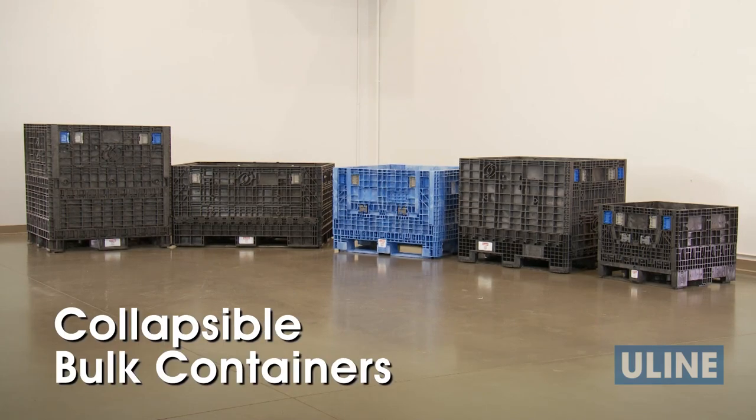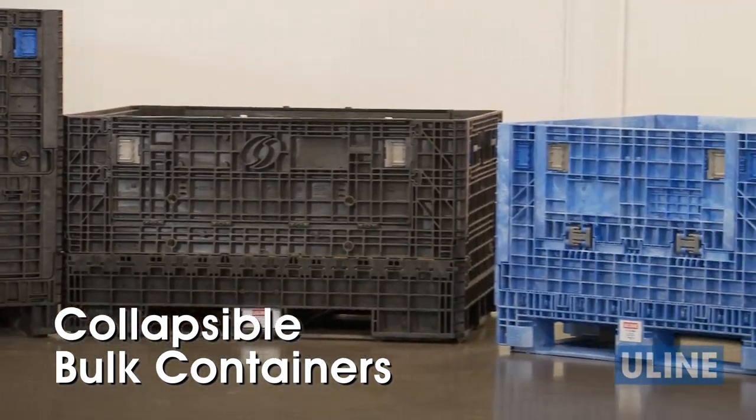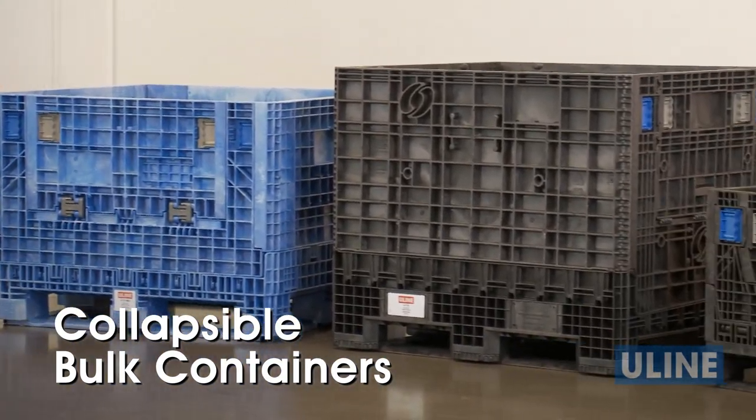Uline's collapsible bulk containers are chosen by manufacturers, distribution centers, and machine shops for the storage and shipping of machinery, large parts, and heavy bulky items.